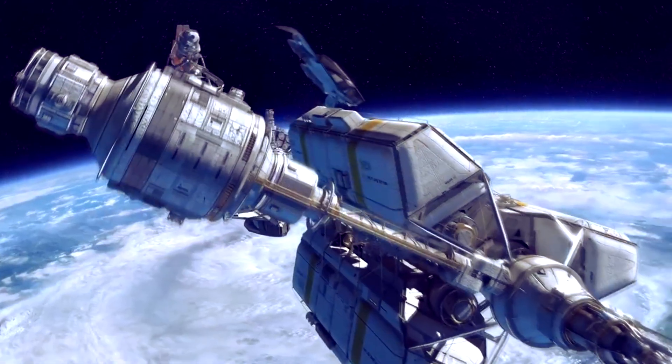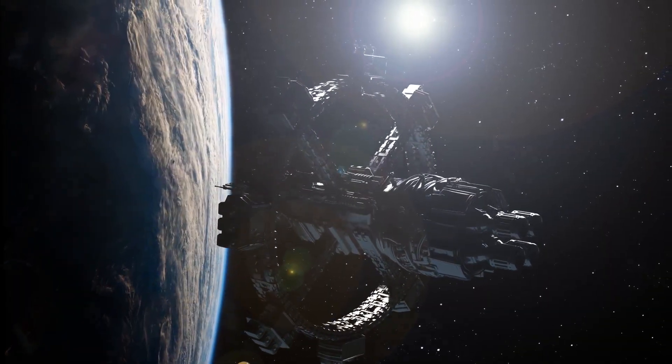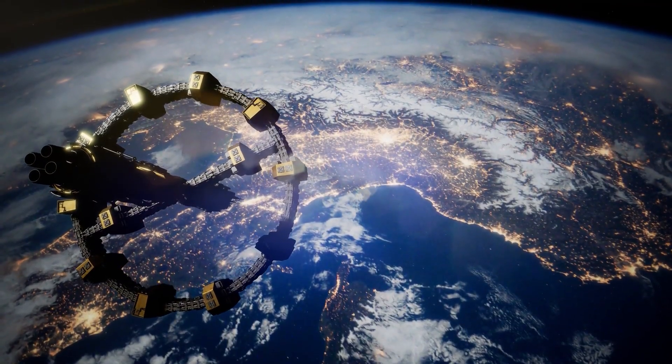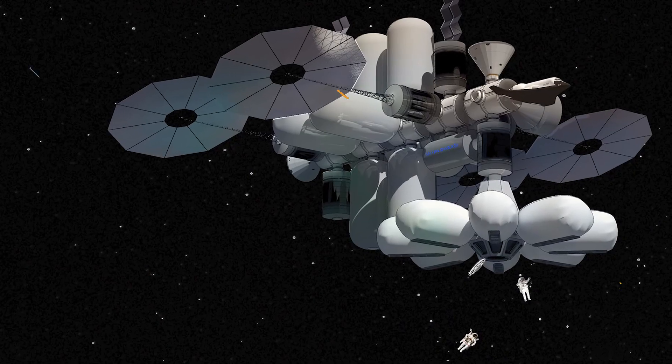People have thought of some interesting designs for the next generation of space stations, giving us a glimpse into the future of space. Today, we're taking a look at the top 15 most unbelievable space station design concepts.